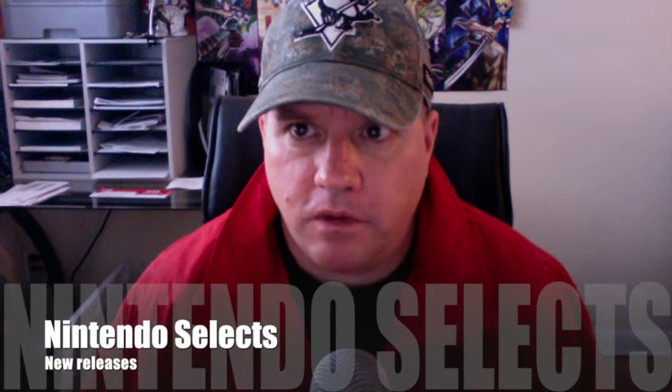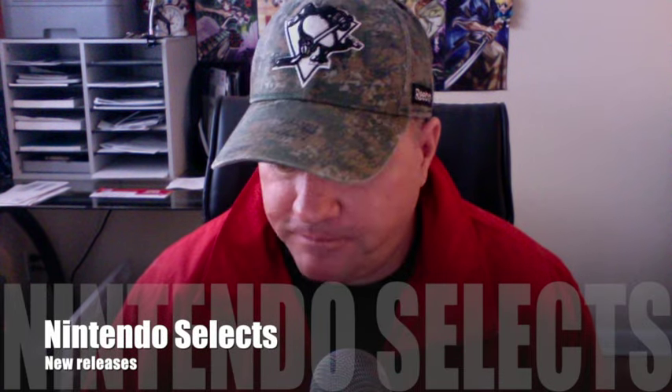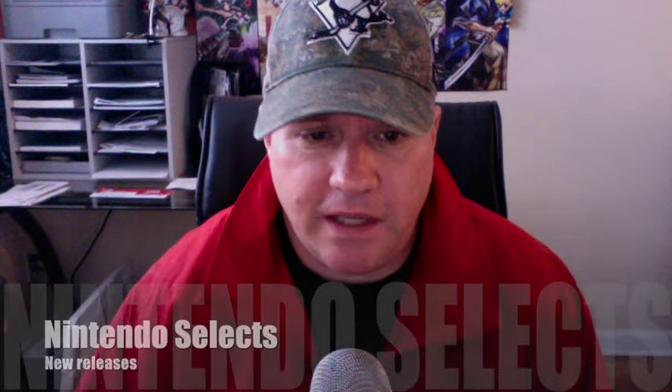Hey, what's going on guys, welcome back to another video — video number two for the day, I'm on a roll. Today I want to talk about a new Nintendo Selects that just came out Friday, March 11th.